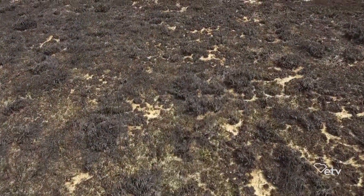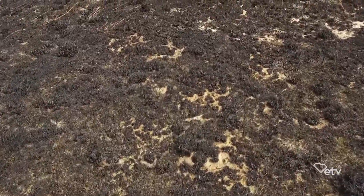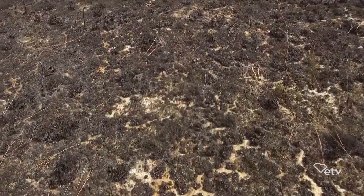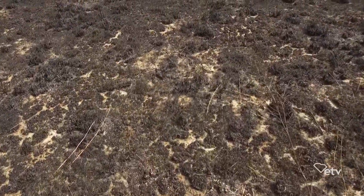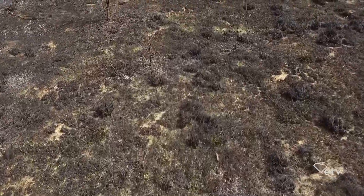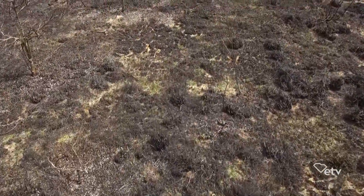After the burn, you come back and make certain that everything's out — you don't just walk away. This site here we monitored for two or three hours after the burn on the day of, and then the very next morning I was here at 7:30 to check on it and make sure nothing had gotten out. And we got a good burn — it was black as it could be.